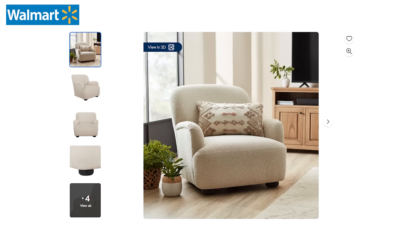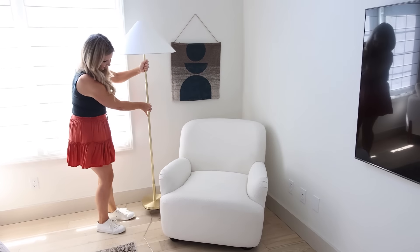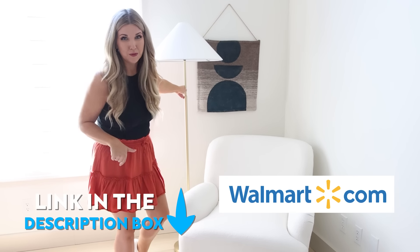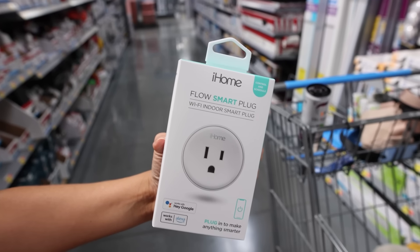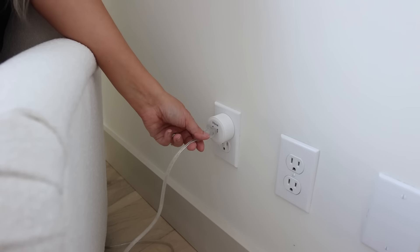I found this new chair by Better Homes and Gardens — I really wanted a larger, more comfy chair for this reading corner. All items are from walmart.com, and I'll have a link in the description. If you don't want to get out of bed to turn off your lamp, pick up one of these smart plugs — plug it in, connect it to your phone, and you can turn it on and off from your phone.